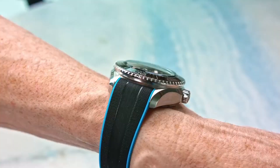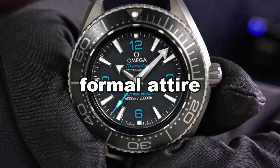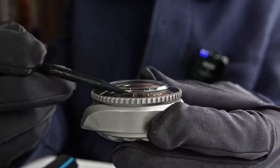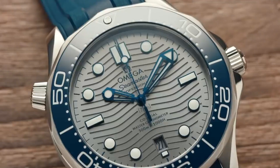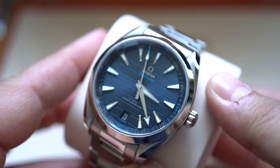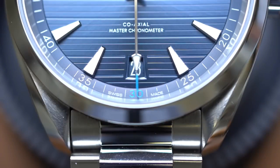The Aqua Terra was launched in 2002 and is one of those watches that falls somewhere between sport and formal attire. It has a dress watch's profile, but features 150 meters of water resistance, an arrow-shaped minute hand, lume, and an outer minutes and seconds track to give it a more sporty feel. What it ultimately boils down to is adaptability. The traditional 41mm model has a teak-inspired horizontal dial design, while the Aqua Terra 38mm variant has a more subdued dial pattern.